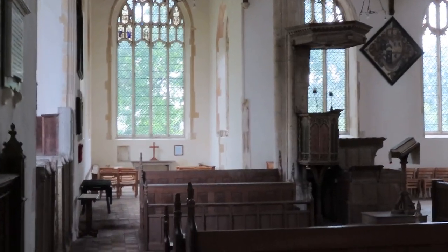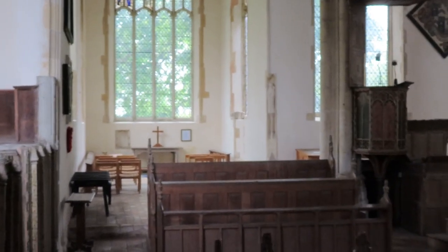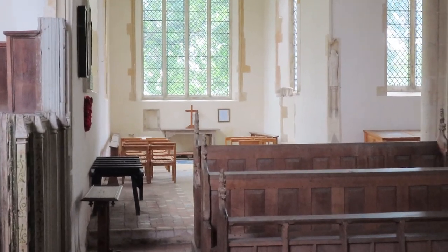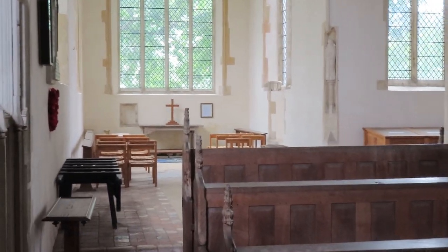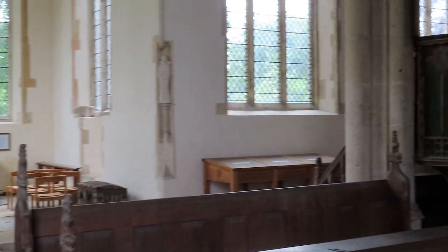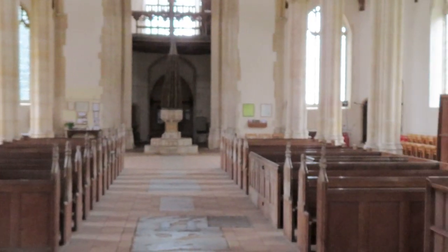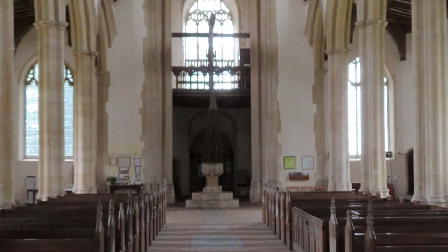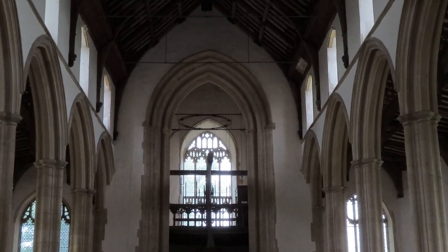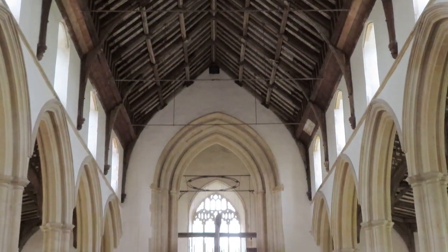Moving down now into the nave in front of the rood screen for one last look west, because I'm running out of battery rather quickly. One last look west into the nave with the font with its towering cover at St Peter and St Paul's in Salle in Norfolk.